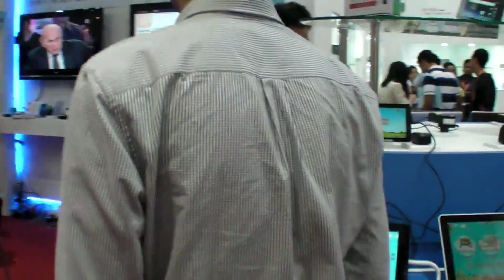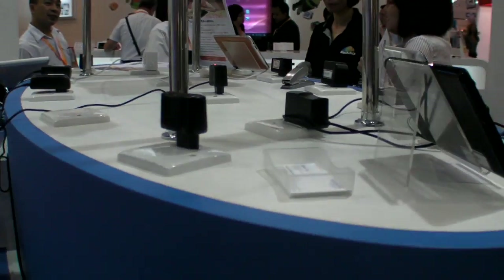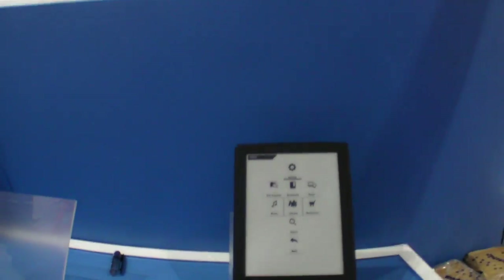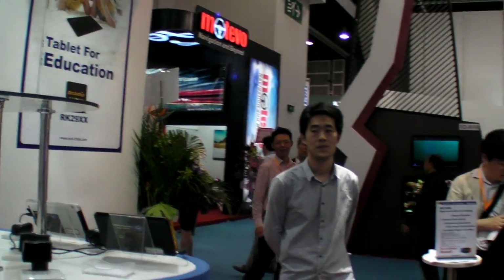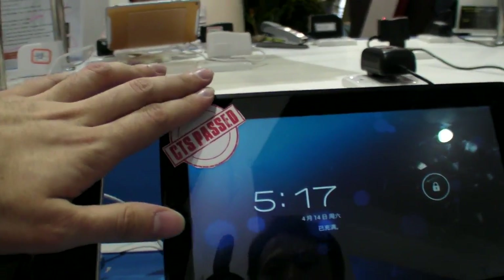This year Rockchip wants to provide solutions for education — tablet applications for education. One of the tablets here is labeled CTS passed.